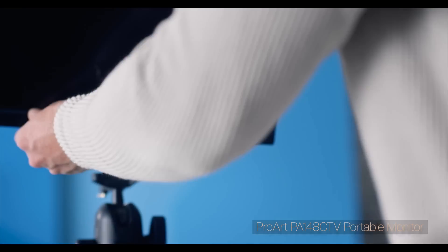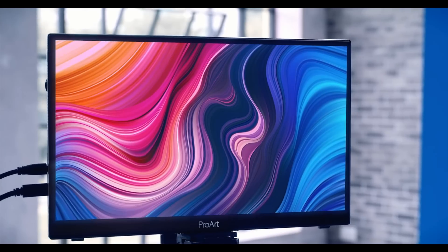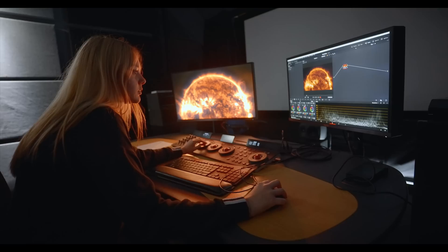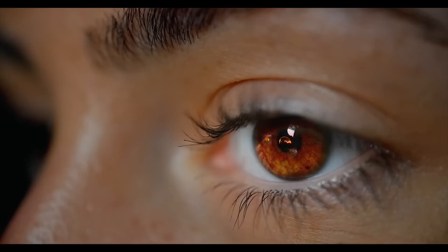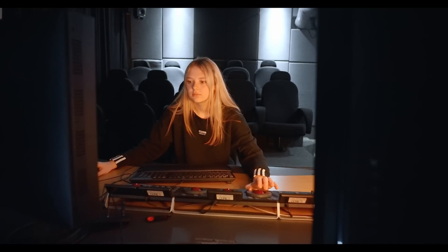We've also been looking at the ProArt PA148 CTV portable monitor. It has a whole variety of uses that we can envisage. It's a small, portable, thin device, so it lends itself to connectivity to cameras. It's been quite amazing to see the picture quality increase — I can't really put it into words, the amount of detail that we're now seeing in the pictures. All of those features mean that the students can now start to see the things that they've been shooting as accurately as possible.